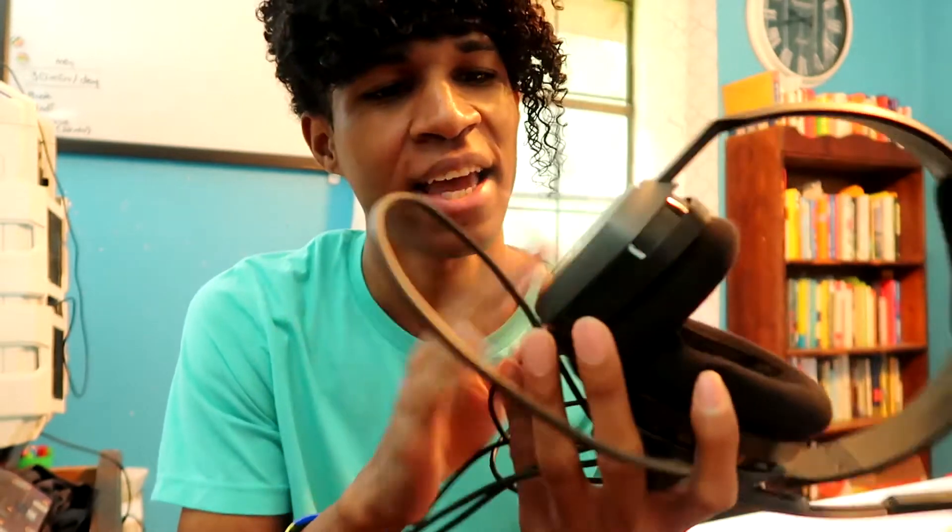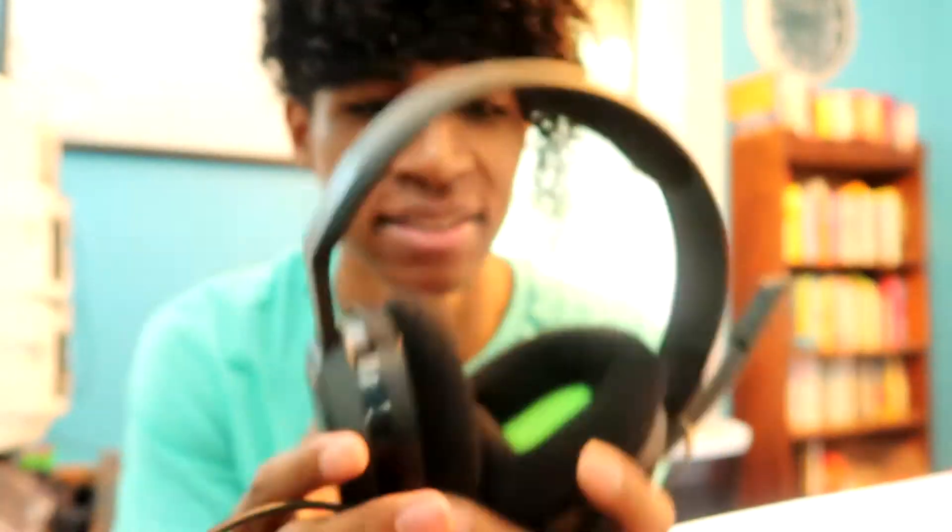First of all, this is my $30 headset — it's the Astro ATN. It's got a cord, you plug it into your controller or computer, and there's a mic right here. This is the one I was using for a long time, but my original cord broke.